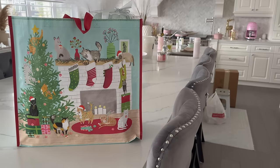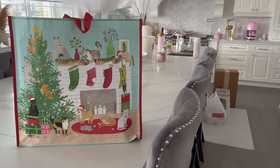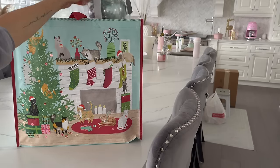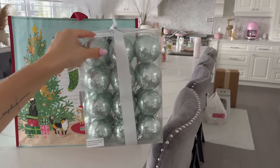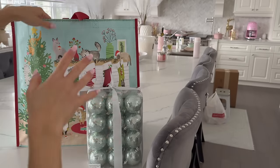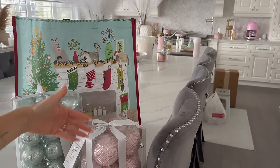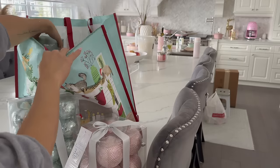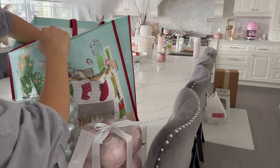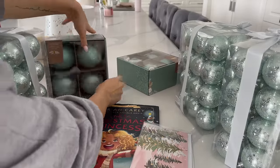I just got back from Home Sense after dropping the girls off at school. I wanted to quickly show you guys a Home Sense haul, and you're kind of gonna figure out my tree theme for our living room this year. I've never done this combo before but I think the color combo is so pretty — mint green with pink, gold, and white. I did red last year but I always like to switch it up. Look at both these colors together — I love them! If you want me to do a full video on the tree I will.